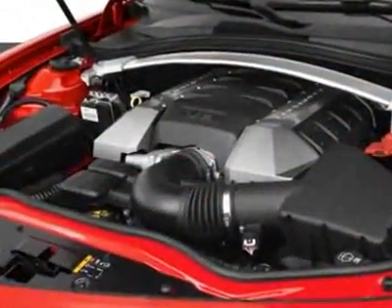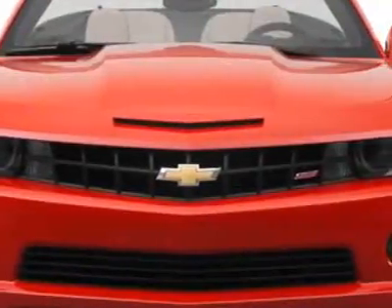Additional options for this vehicle include the emissions federal requirements and engine 6.2 LC.